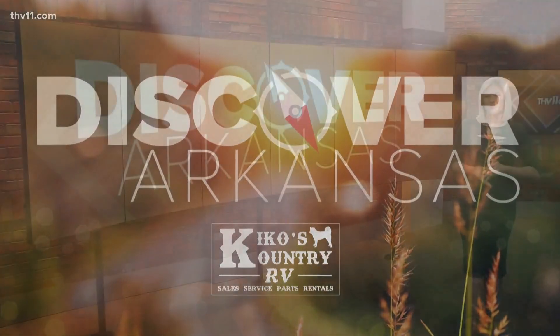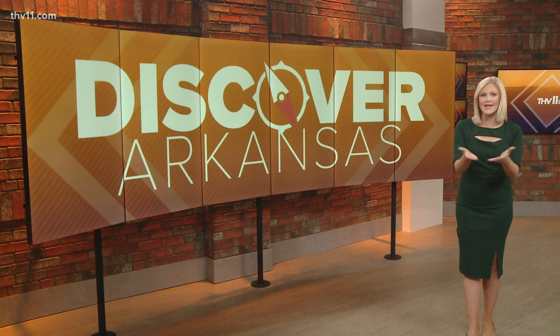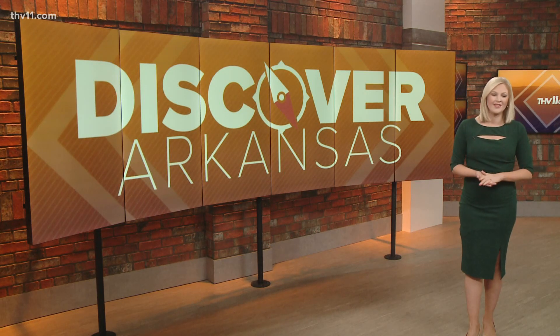This week for Discover Arkansas, we have a familiar face filling in for Ashley King. Our very own meteorologist Adam Bowles is taking us into nature to show us how you can experience all six of the state's natural divisions by visiting just one nearby trail. Pretty cool — check it out.